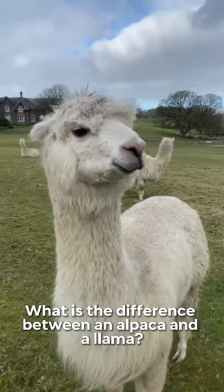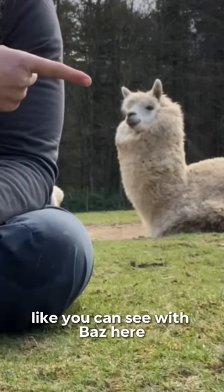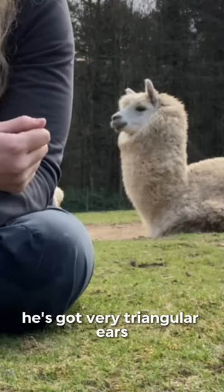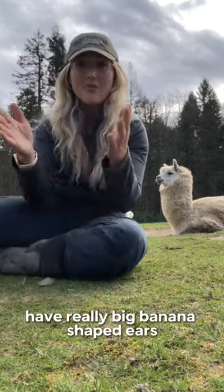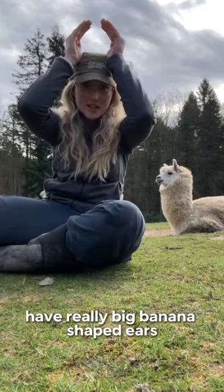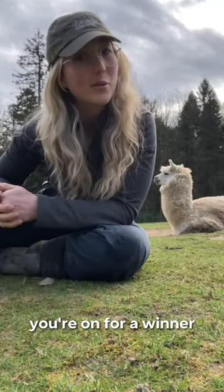What is the difference between an alpaca and a llama? The main difference that you'll see visually are the ears. Like you can see with Baz here, he's got very triangular ears that are kind of proportionate to the rest of his face. Llamas, however, have really big banana-shaped ears that curve in at the top. So if you remember banana llama, you're on for a winner.